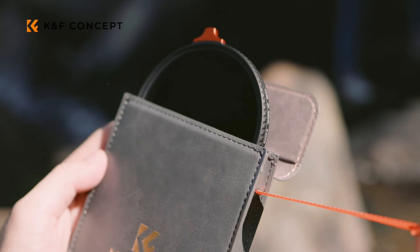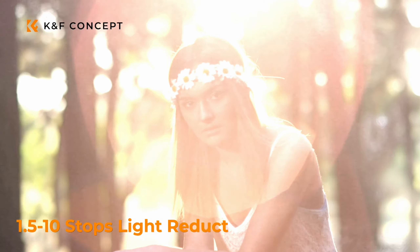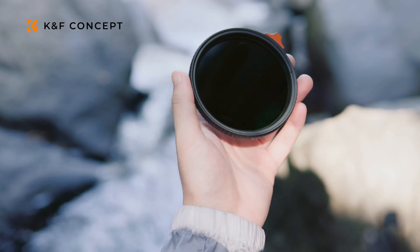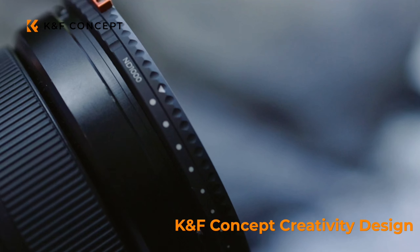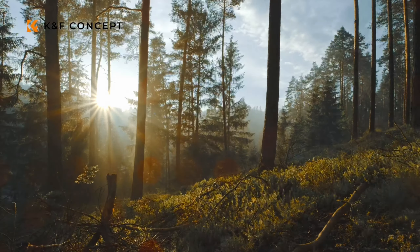The last one is the K&F Concept 67mm Variable ND3 through ND1000. This is a high-definition filter with multi-layer coatings, providing sharper image quality and protection against glare and scratches. If you need a high-density filter for extreme lighting conditions, this is the one for you.